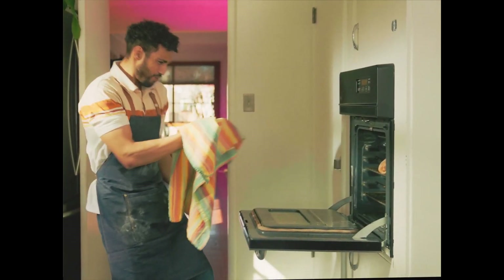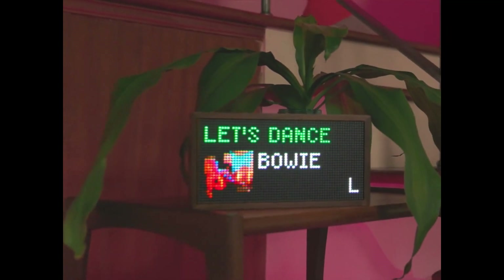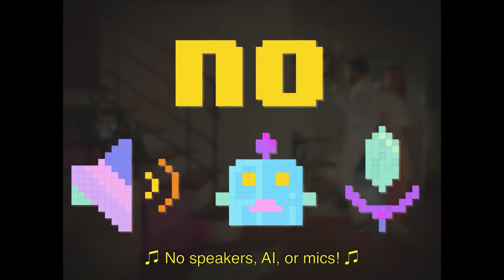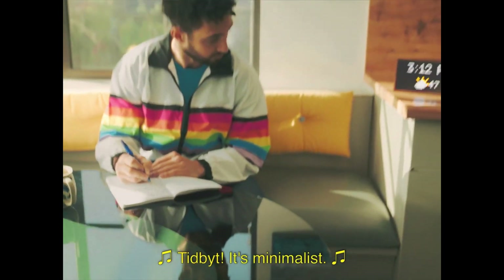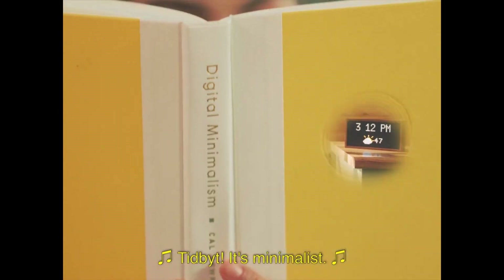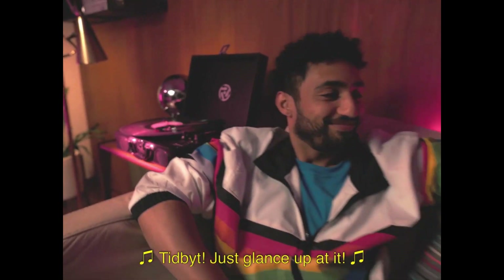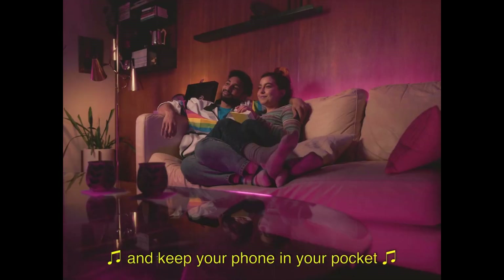And you can even hack together something special with a bit of code. All this to say, Tidbit is whatever you need at a glance. Whatever matters most to you. Tidbit — it's minimalist. Stay in the zone, not distracted. Just glance at it and keep your phone in your pocket.